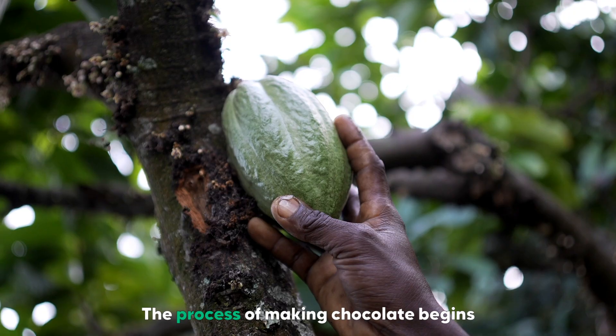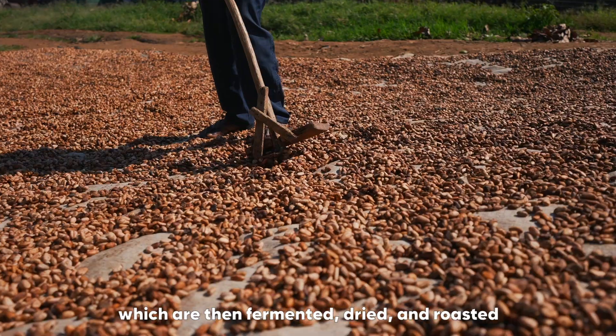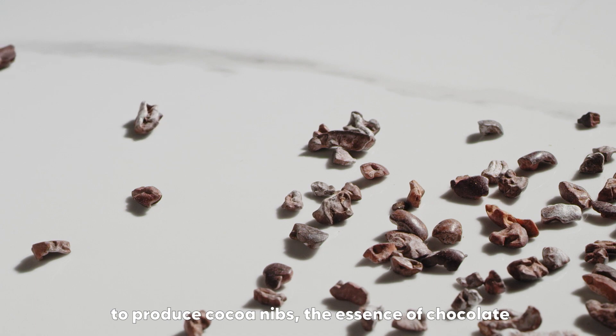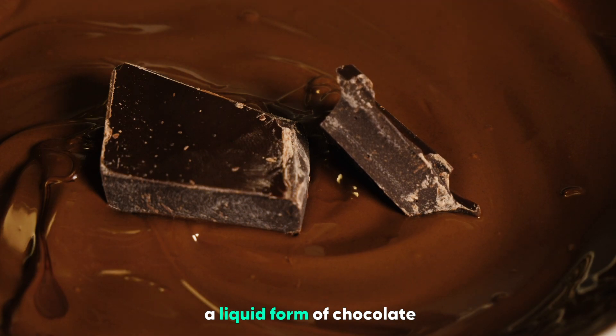But what's inside chocolate? The process of making chocolate begins with harvesting cocoa beans, which are then fermented, dried, and roasted. These roasted beans are cracked and winnowed to produce cocoa nibs, the essence of chocolate. The nibs are ground into cocoa mass, a liquid form of chocolate.